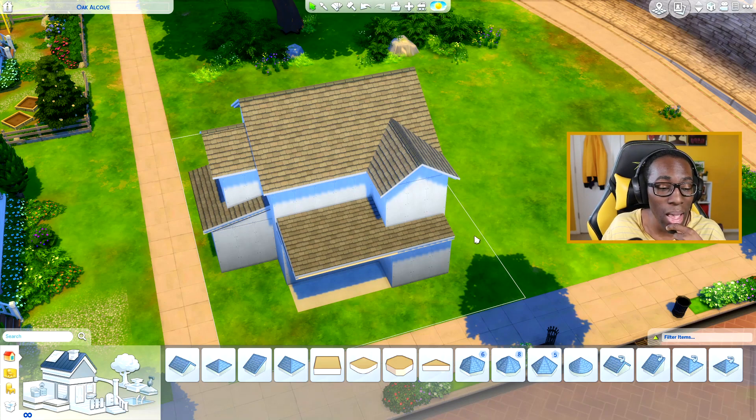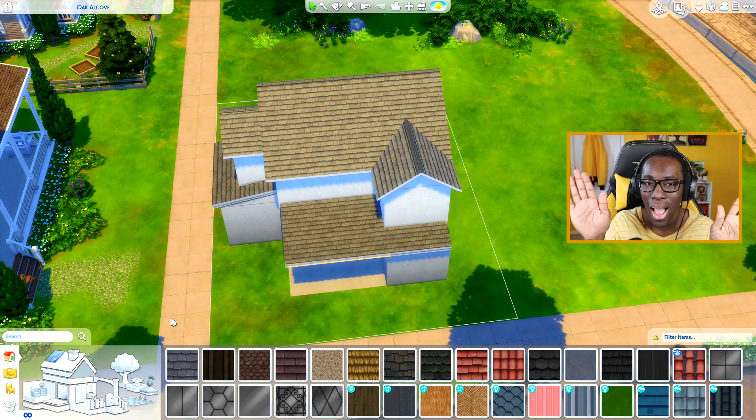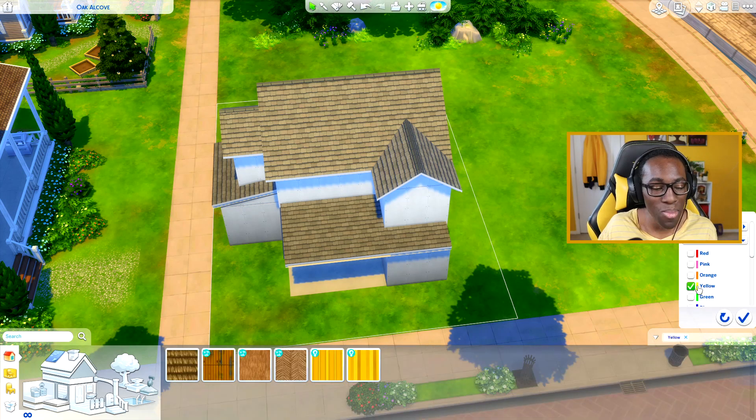Any guesses on what color? Let me know in the comments. I think this one's going to turn out really well — I have very high hopes for this one. I know the Sims team came through with yellow in the past, and now the future, it's just going to be a great day. I have full faith this build is going to look amazing.